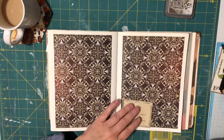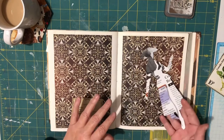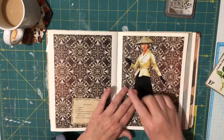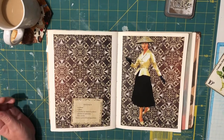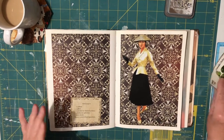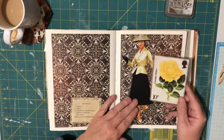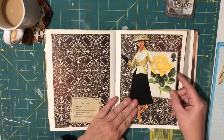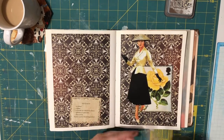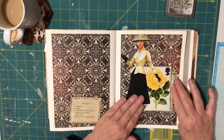I found this lady in a Chronicles of Australia book — one of those types of books — and she's been fussy-cut out for quite a while, so I thought I would use her as my person. I had this yellow piece laying around in one of my baskets and thought the yellow would match her top, so I was going to sit that behind her. And I had little bits of music paper, so I was just going to throw a piece of that in there.